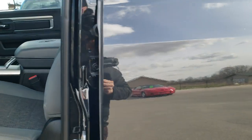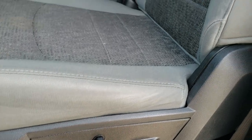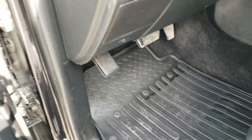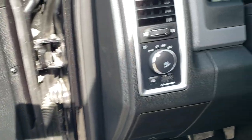Inside, the Bighorn package gives you the gray cloth interior — no rips or tears on the seat, really nice shape. This truck does come with factory all-weather floor mats, power windows, power locks, and power mirrors. And it does have auto headlamps.